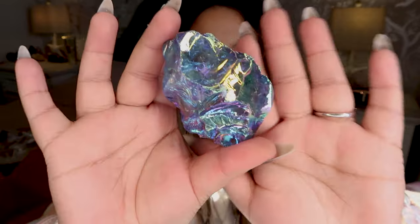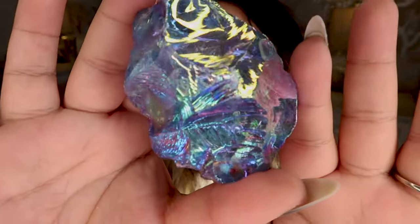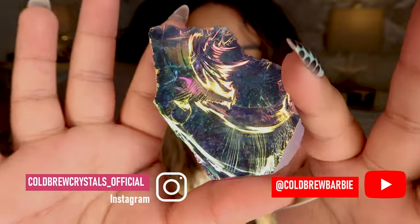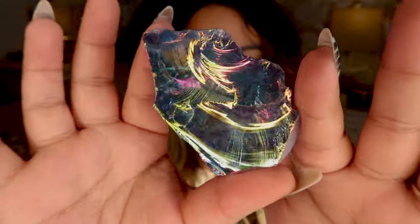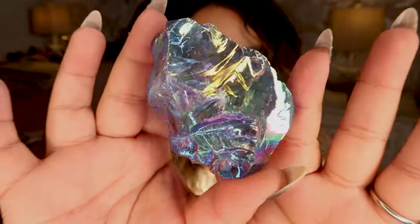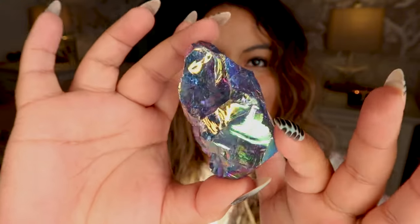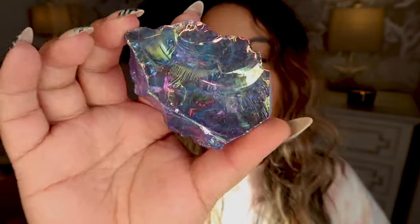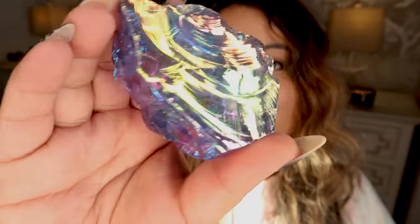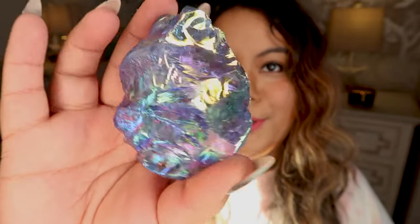We have one more piece — another raw piece. I think this is her tanzin blue color. These raw pieces are so cool and you get so much crystal surface for the aura. I love this color — it's my absolute favorite in the cool blue family because you get the purples and blues.